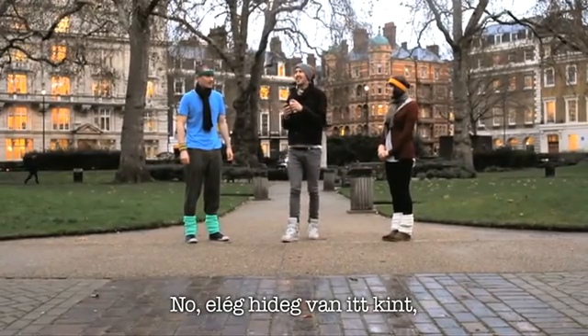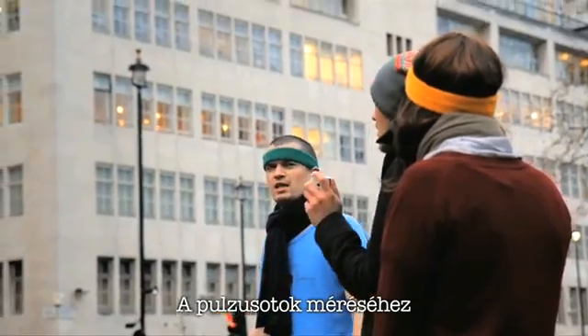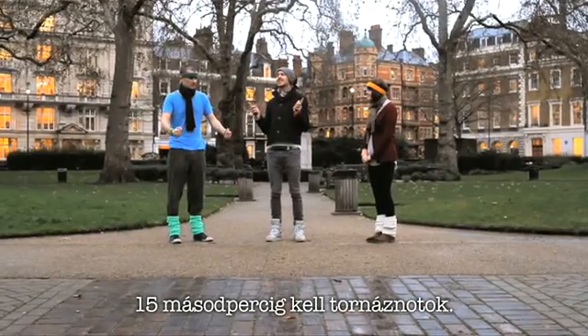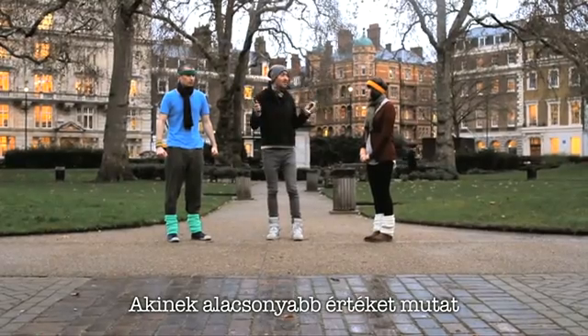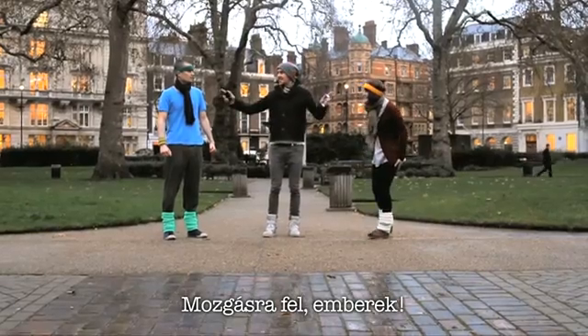Okay, it's a little bit cold and frosty out here, so we're going to warm the guys up with a little bit of exercise. We're going to use a nifty little app on the Xperia X10 which measures your heart rate. You're going to do 15 seconds of solid exercise. The one with the lowest heart rate at the end is the winner. So guys, without further ado, let's get physical. Take it away.